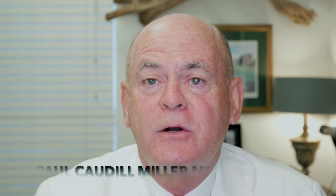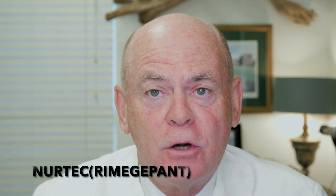This is Dr. Caldwell Miller, and this is Dr. Miller's Guide to Neurology. Today we're going to talk about NERTEK. NERTEK is one of the new gepants, one of the new class of drugs we use for migraine.